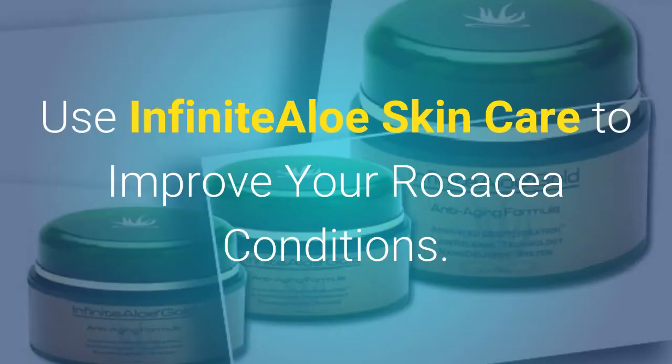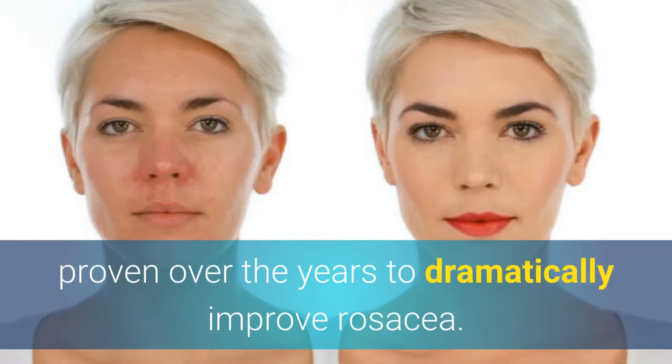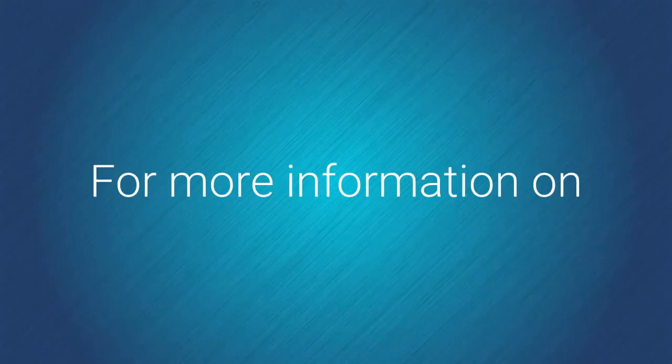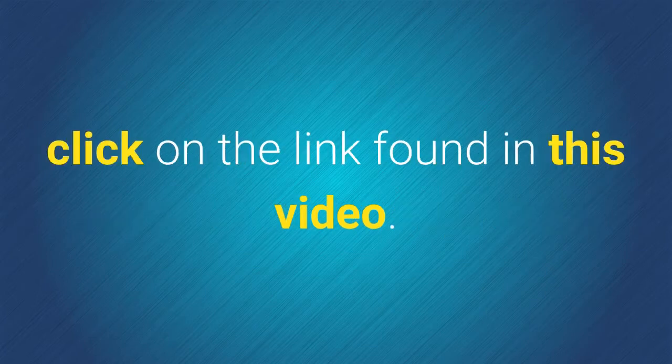Use Infinite Aloe Skin Care to improve your rosacea conditions. The regular use of a skin care moisturizer has proven over the years to dramatically improve rosacea. For more information on how to deal with this condition using a natural approach, click on the link found in this video.